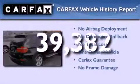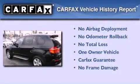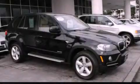This BMW has had only one owner and it qualifies for the Carfax buy-back guarantee. Stop by today and test drive this vehicle for yourself.